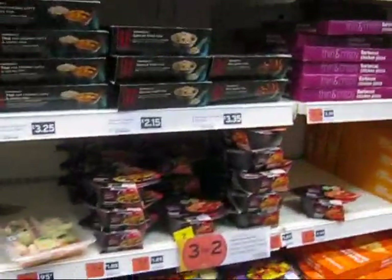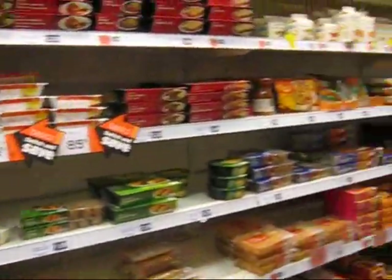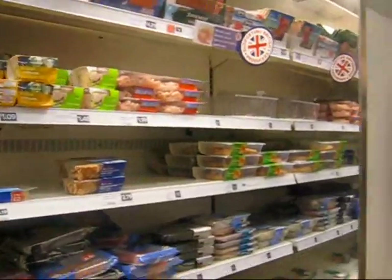They have all the different kinds of meats, a lot of Indian food, a lot of curry, a lot of tuna. I'm going to go check out, and then next time I see you, we'll be sitting and watching.